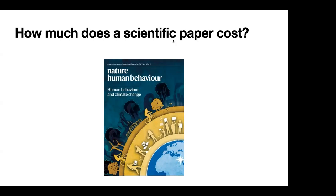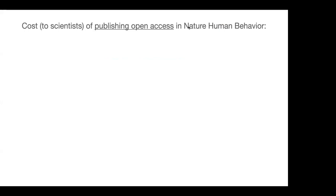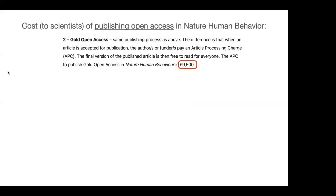There are a lot of topical Nature journals. The last talk I gave was in a psychology department, which is why I'm choosing this one, but there's also Nature Ecology and Evolution and many others with similar publication structures. If we think about the cost to scientists of publishing open access in Nature Human Behavior, those costs are published on the journal's website. For gold open access, the cost is almost 10,000 euros.